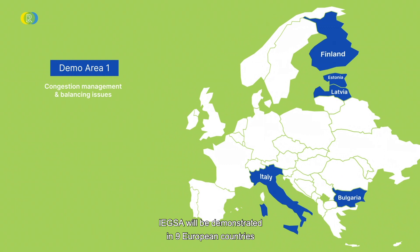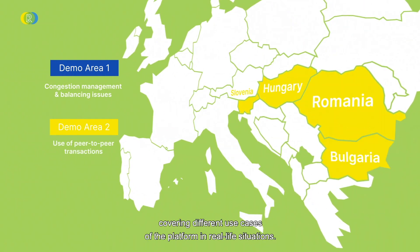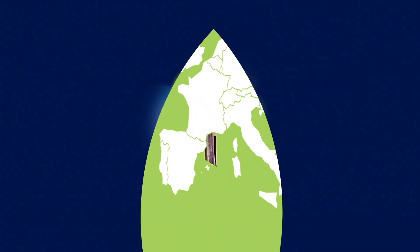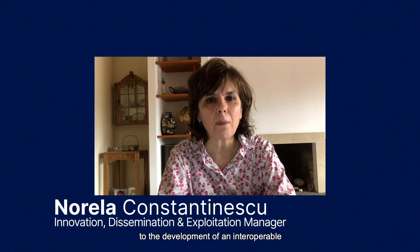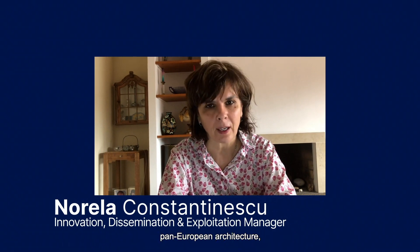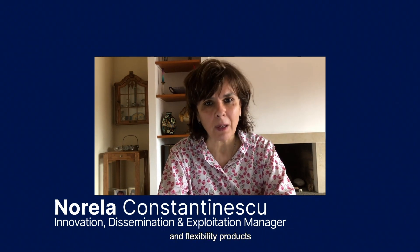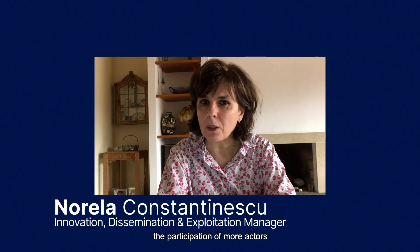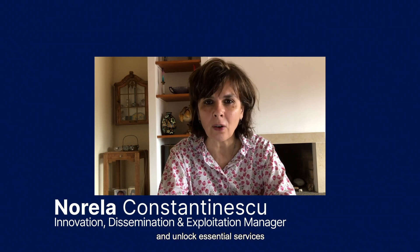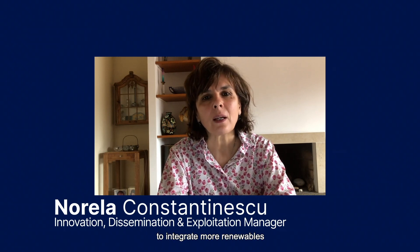EEGSA will be demonstrated in nine European countries and seven different areas, covering different use cases of the platform in real-life situations. The Interface project represents a step forward to the development of an interoperable pan-European architecture, new market mechanisms and flexibility products.